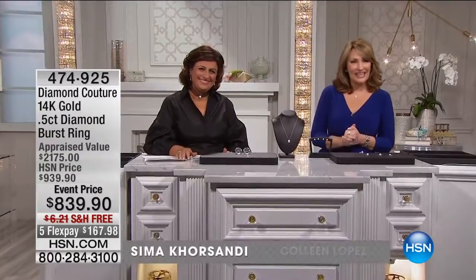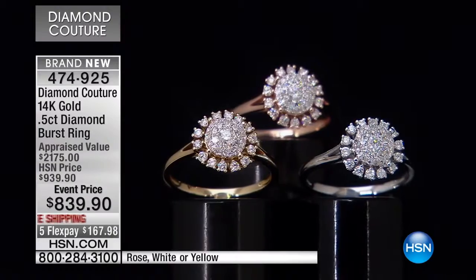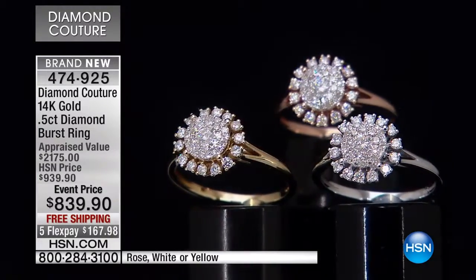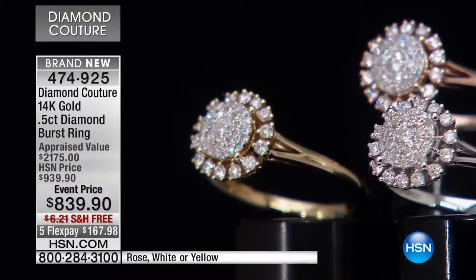Everybody, so glad to have you with us on a Sunday afternoon. Sema is here bringing us this stunning collection called Diamond Couture. If you're just stopping in, I hope you can join us for the next 30 minutes — it's the final 30 minutes of this special show. Everything is specially priced: free shipping, extra flex pays, VIP financing. Sema's not back again until July, so this is a very special couture collection we feature only every couple of months, and everything always sells out.